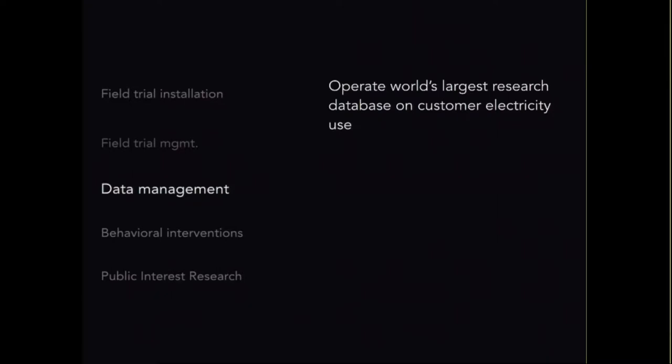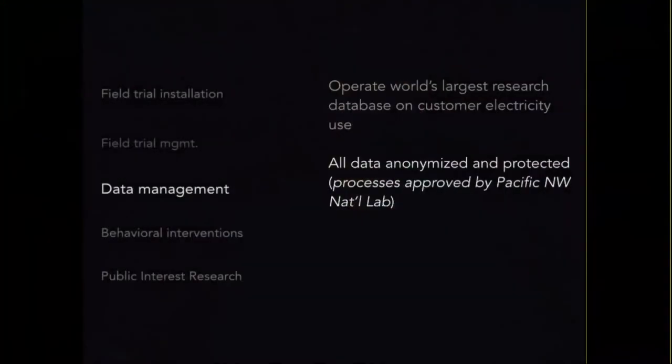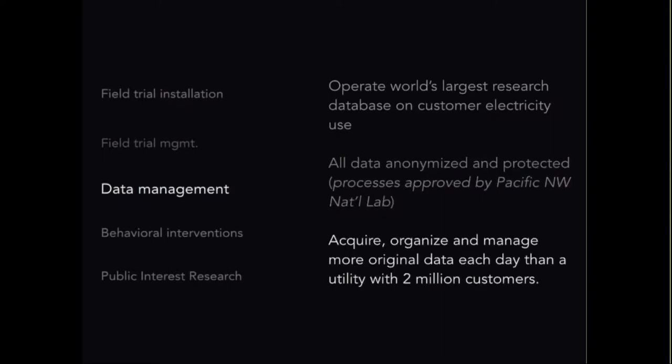All of our data is anonymized and protected through processes approved by Pacific Northwest National Lab. It appears we are managing about the third most electric-use data in the state of Texas each day — at a one-hour AMI comparable of about two million customers per day, that's roughly the amount of data we're managing daily.